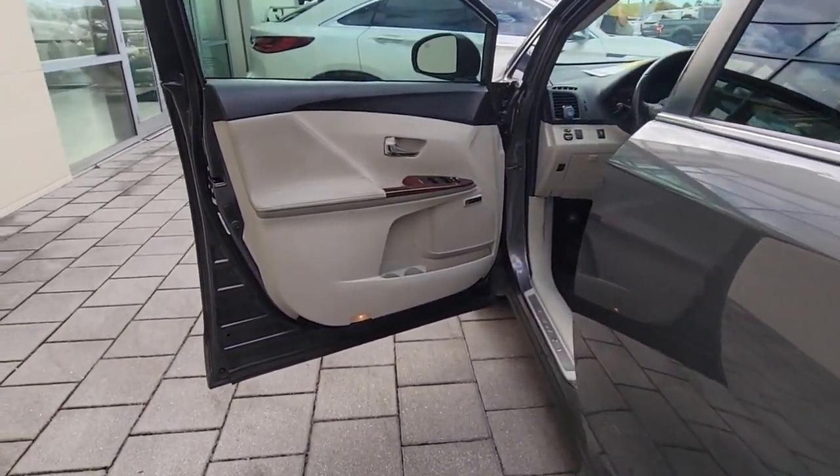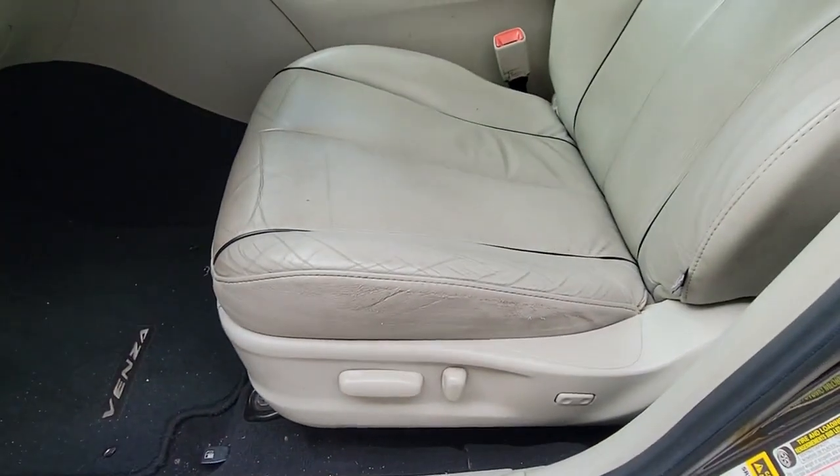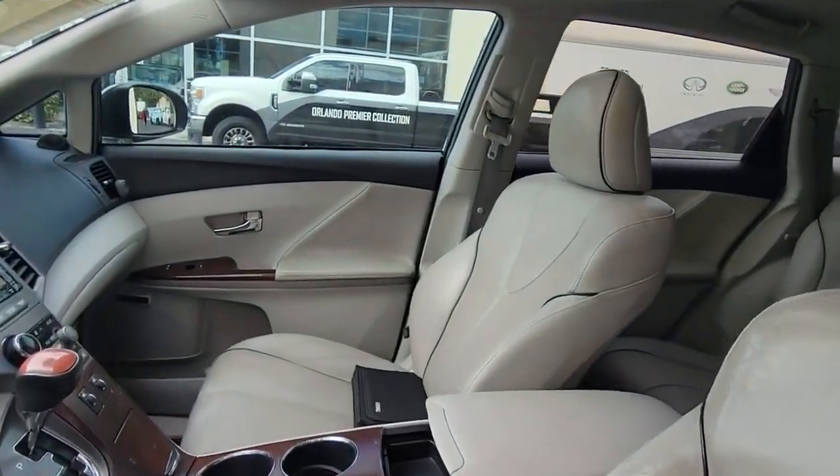Stylish comfort meets premium design quality in this handsome Venza. See for yourself when you take it out for a test drive. Our professional staff looks forward to giving you excellent service.